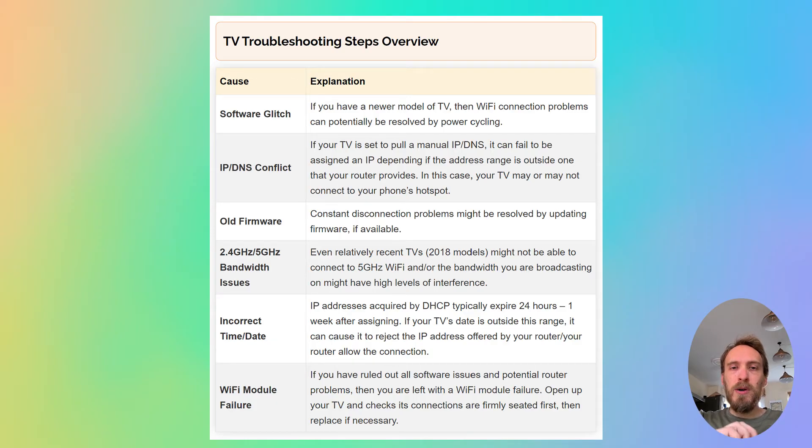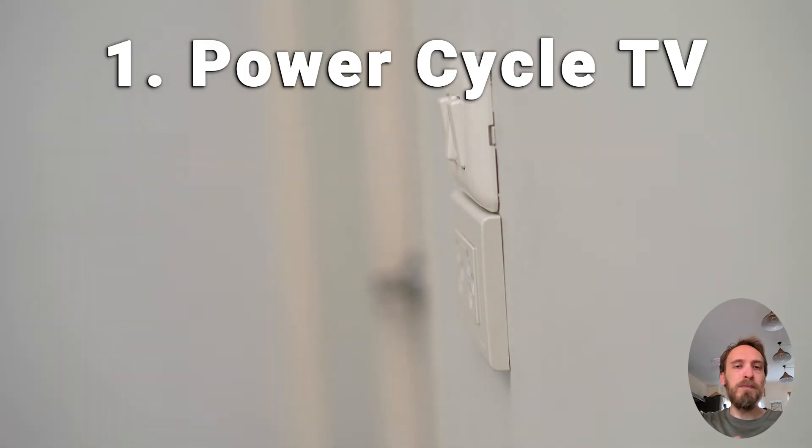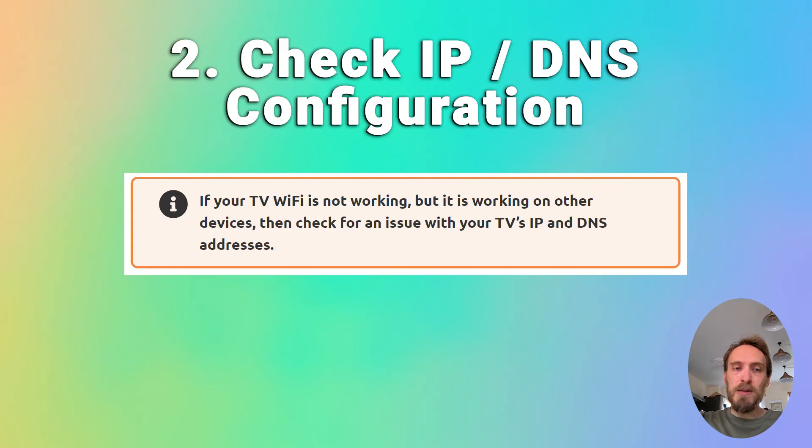Now we'll move on to Wi-Fi problems with the TV itself, assuming the router is fine. First, try power cycling your TV — it's a simple step but in about 30% of cases this does fix the problem. Switch off and unplug your TV, hold down the physical power button on the TV for at least 15 seconds, then wait at least 30 minutes for residual power to drain from the TV's capacitors, then plug it back in and try switching it on again. If that doesn't help and Wi-Fi is not working on your TV but is working on other devices, check for an issue with your TV's IP and DNS addresses.